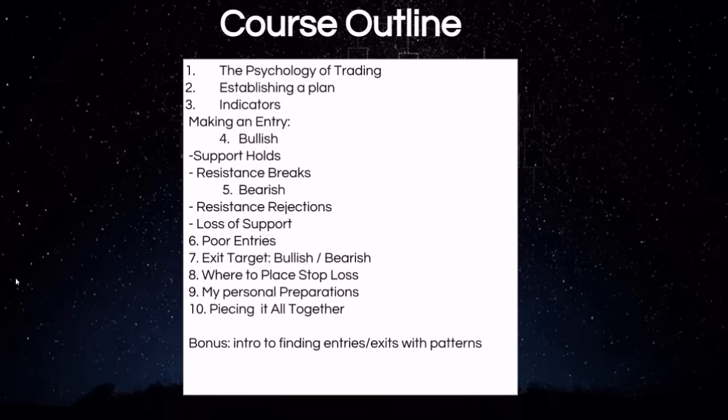Where to place stop losses — that's very important. Minimizing losses is what keeps you in the game long term. We also cover my personal preparations, how I go about getting ready for each trading day, and then piecing it all together, utilizing all the information we just learned and how to apply that in the real world for making successful profitable trades.